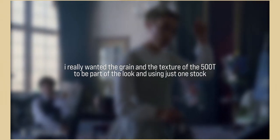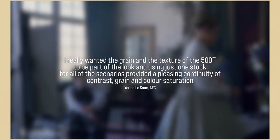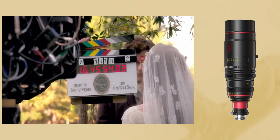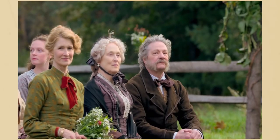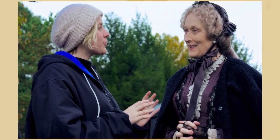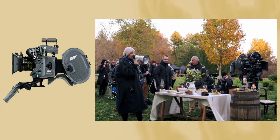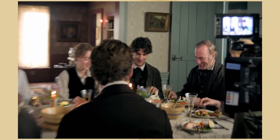Le Saux really wanted the grain and texture of the 500T to be part of the look, and using just one stock for all scenarios provided a pleasing continuity of contrast, grain and colour saturation throughout. Looking at the lenses, Le Saux primarily opted for Cooke S4s and occasionally Angénieux Optimo lenses, but only if they were in a rush or if the Cookes weren't long enough. S4s are some of the most characterful lenses today — organic and adding a sense of warmth to any shot without losing sharpness. The Angénieux lenses are simply some of the best zooms on the market. They then used the ArriCam ST and LT, with the LT being a compact and lightweight camera perfect for handheld, and the ST being an ultra-quiet film camera.